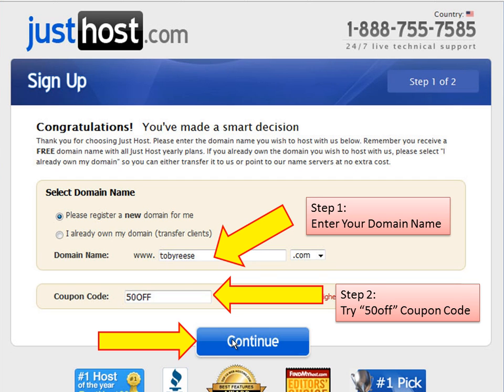That will take you to this page where there are two steps we need to complete. The first step is to enter your desired domain name. This is the address of your site that people will use to find you. For a resume site, I recommend you choose your name or a variation of your name, like your first initial plus your last name.